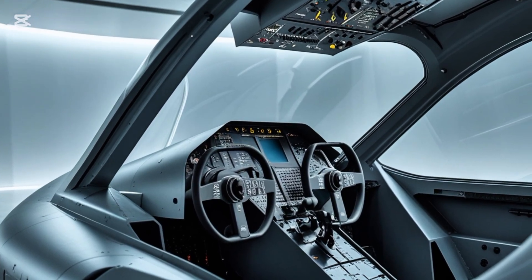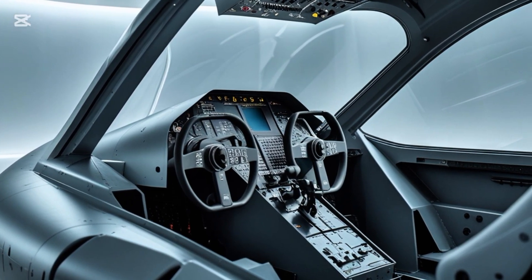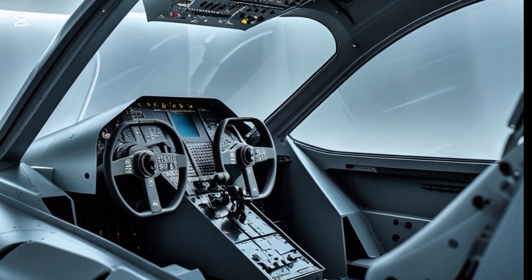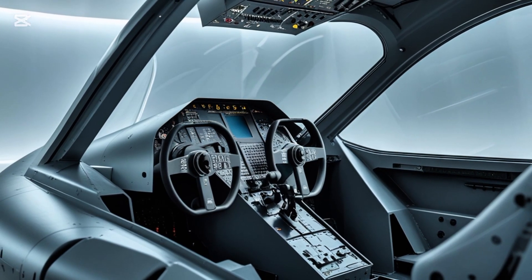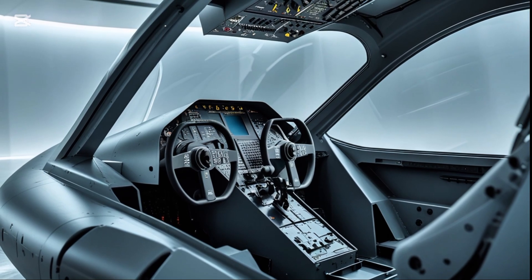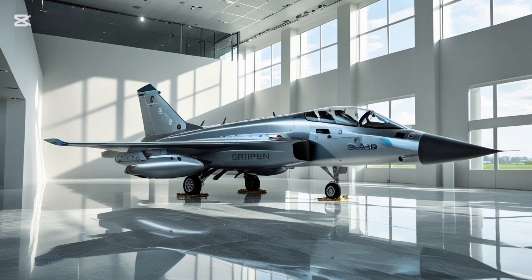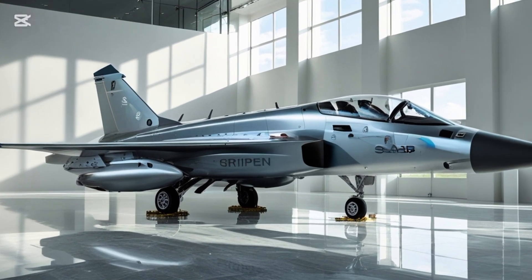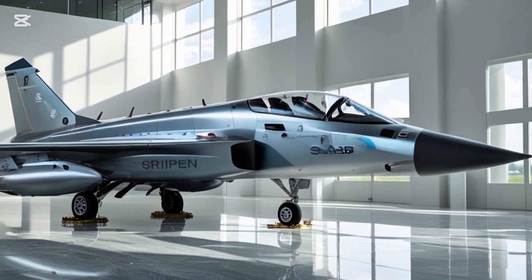With global tensions rising and nations seeking rapid, affordable modernization of their air forces, the Gripen stands out as a realistic and capable option. An often overlooked strength is its short takeoff and landing capability — it can operate from makeshift runways, highways, or even snow-covered fields, making it highly adaptable in wartime conditions where major runways may not be available. This means it can be dispersed and hidden easily, adding another layer to its survivability.